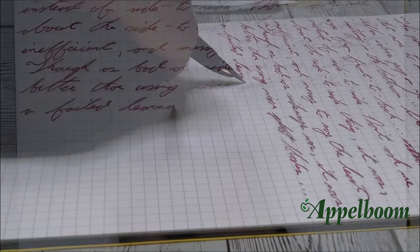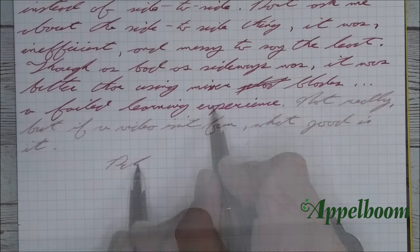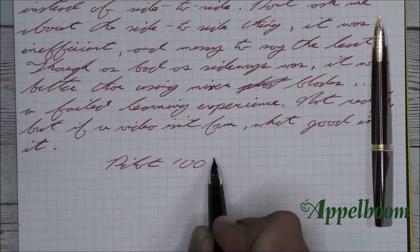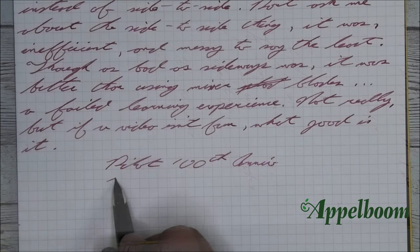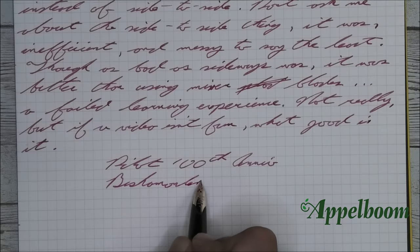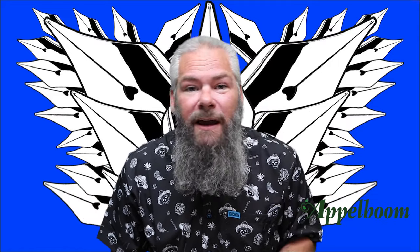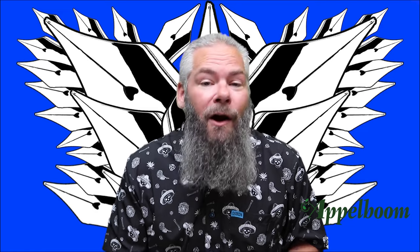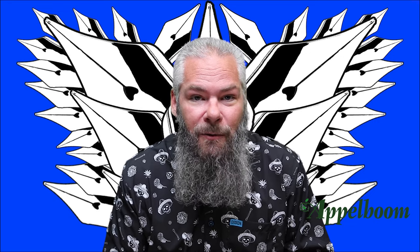Not really — but if a video isn't fun in some way, what good is it? The ink that I'm using is Pilot 100th Anniversary. I can't pronounce the name — it's the red. So that's it. These are my top three pens — three pens that I use every single day, even though I tend to rotate a lot of pens through my normal collection. I hope you've enjoyed this video, and if you have, don't forget to subscribe to Appleboom's channel. Thanks for watching.